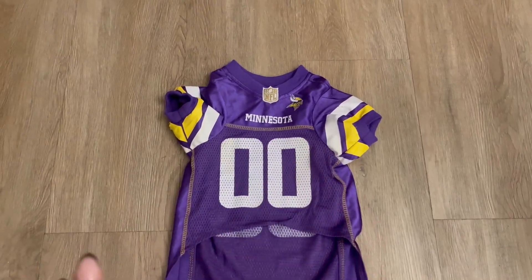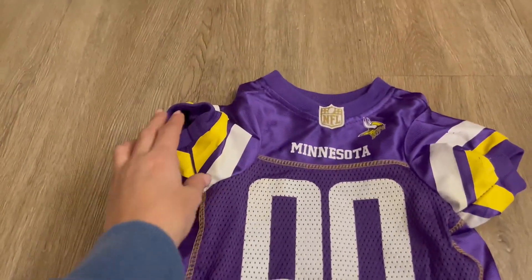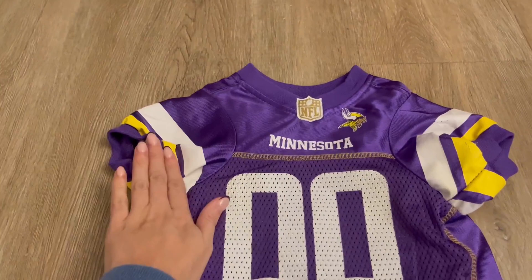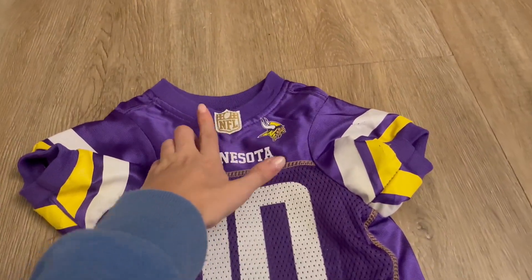I love that it has the zero numbers. It is so realistic — it's short in the front, longer in the back. It has imprinted lines on the side, imprinted over here, and then an embroidered NFL symbol.